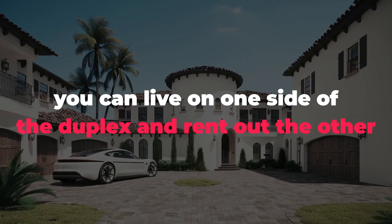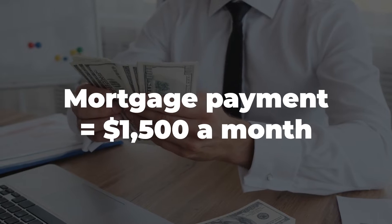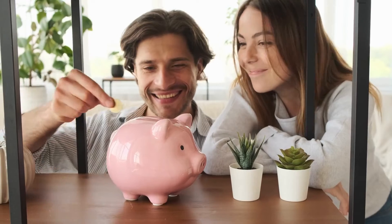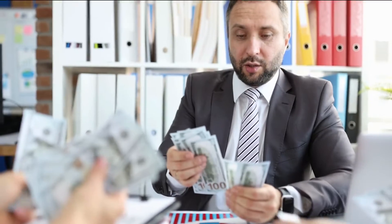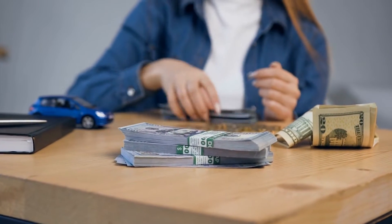Here's the deal. You can live on one side of the duplex and rent out the other, potentially covering or lowering your mortgage each month. It's like having a roommate but without the awkward small talk. Let's do the math. If your mortgage is $1,500 a month and you're renting out the other half for $1,000 per month, then you're only paying $500 a month. That's a huge savings. You can put that extra cash towards your retirement fund or make double payments and pay off your loan quicker. And once your mortgage is paid off, you'll have a source of passive income for years to come.